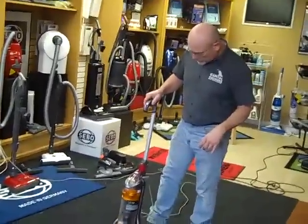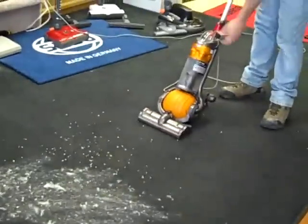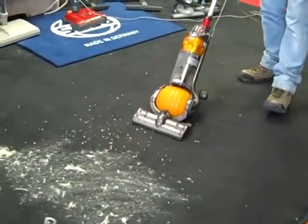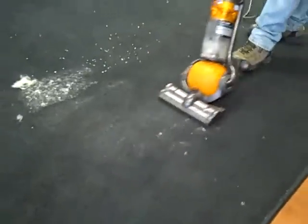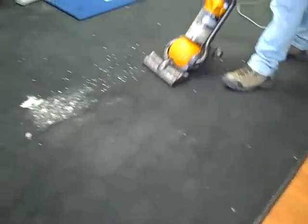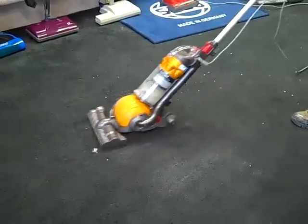And here's how a little Dyson works. All right, watch that dog here, John. Free machine for the smaller apartments, smaller houses, condominiums, or people that just want to do a little vacuuming.